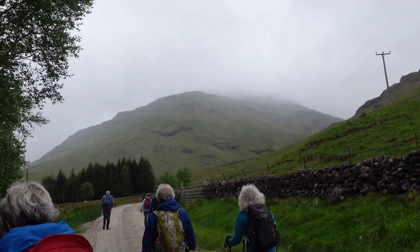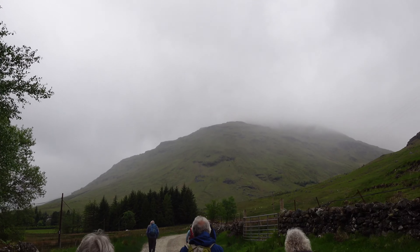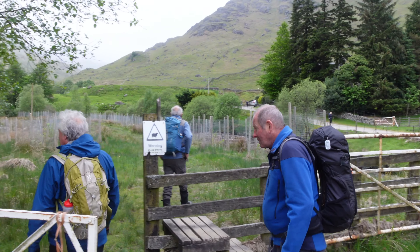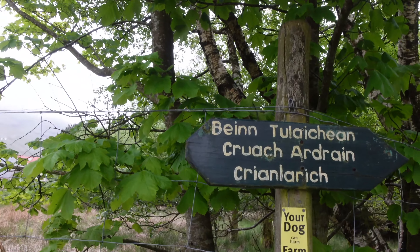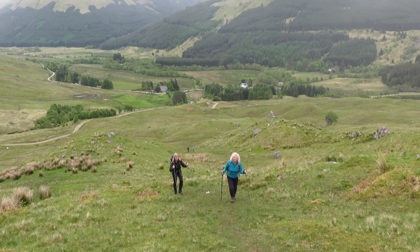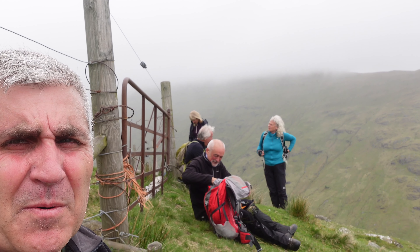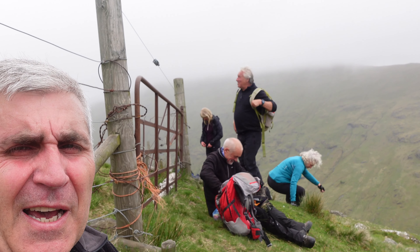Our first Munro ahead is Ben Tolican, which has still got a bit of clag over it. We're just over halfway up now, at the double gate, so we've decided to have a break, have a cup of tea and a little bite to eat.